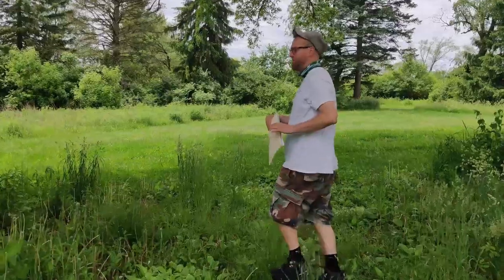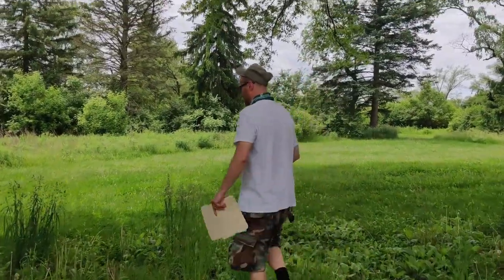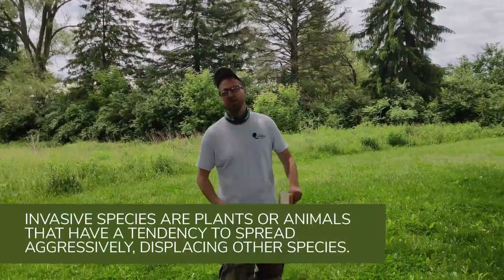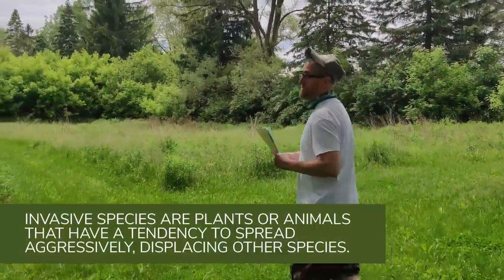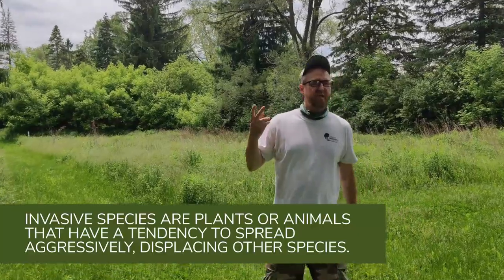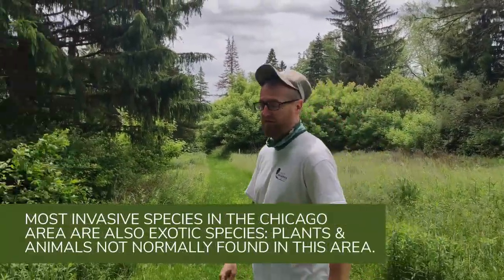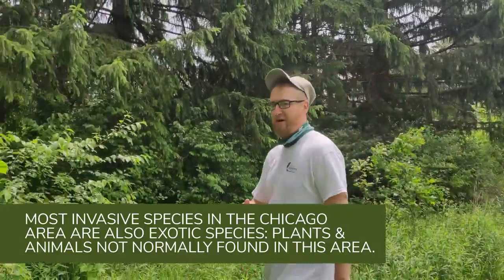All right, so we're going to continue. One of the things there's a lot of here is honeysuckle. Honeysuckle is an invasive — it's a bush and it's the second most populous invasive in a forest preserve behind buckthorn.